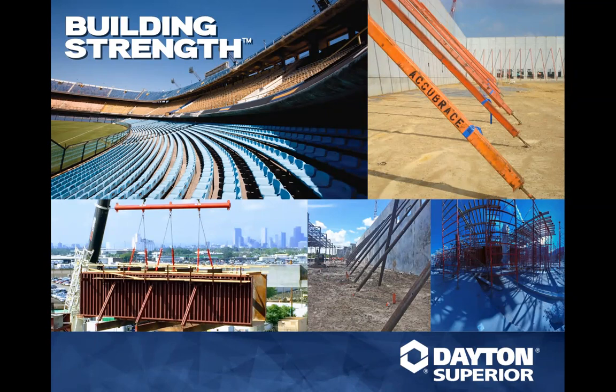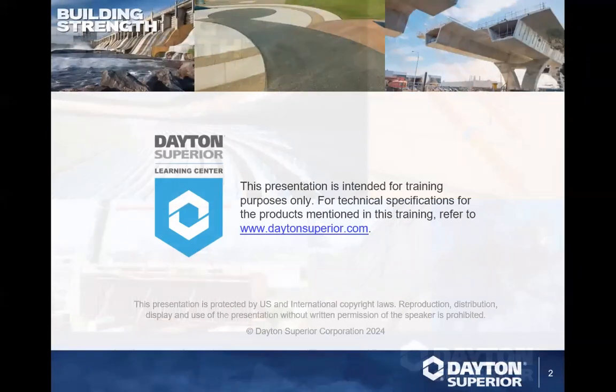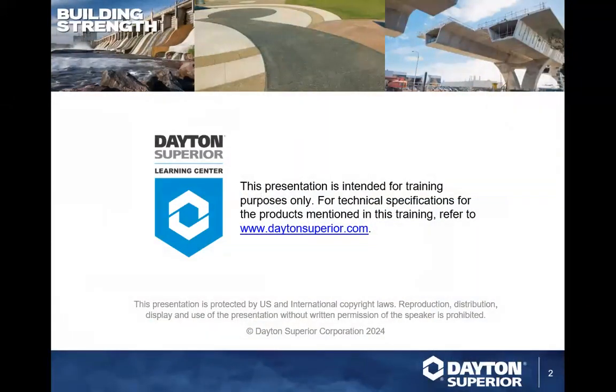Anything we discuss today is for training purposes only. Anytime you need to use the product or want to understand more, please go to DaytonSuperior.com, where you can find all the safety data sheets, technical data sheets, and all information about the products.